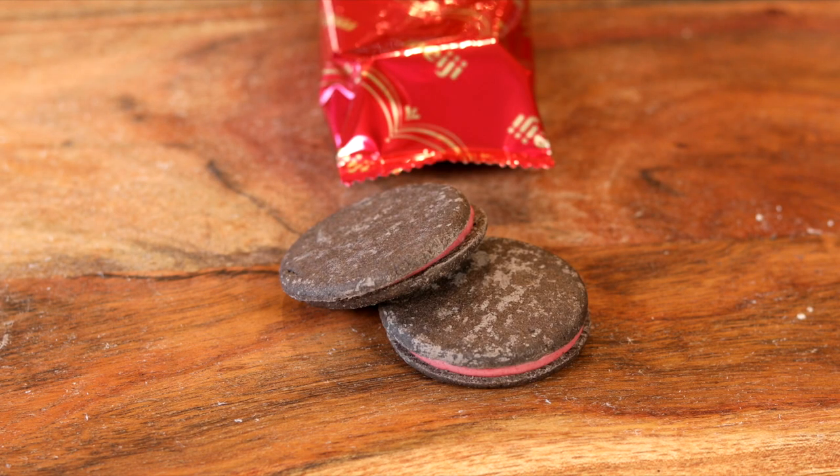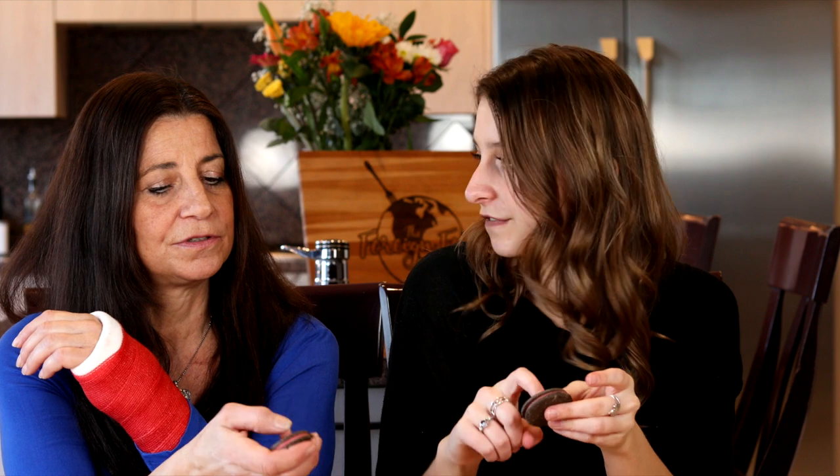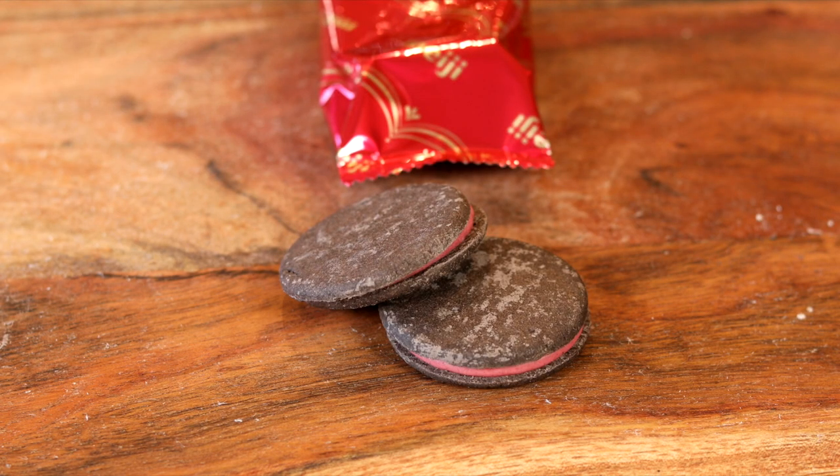So these are imported from Japan. They're individually wrapped — nice. I think we should just split one. The wrapping is always very cool. And there's two even! First impression: I actually thought these were going to be softer, but they're more like a cookie, like an Oreo cookie. I'm really excited about the strawberry cream in it. Cheers! They'd be good with milk — in typical Oreo cookie fashion. Yum.